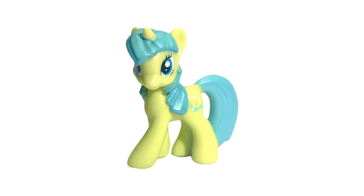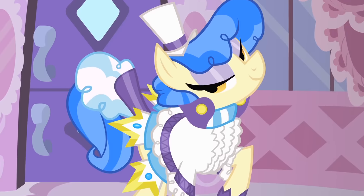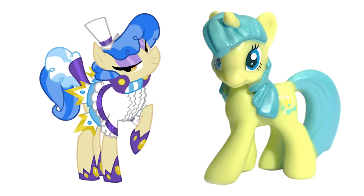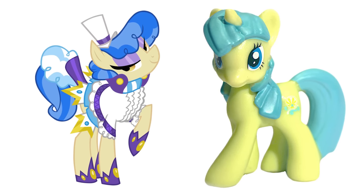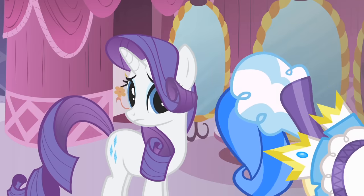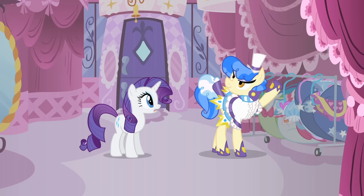And as for the weirdest inconsistency in this list, we have this pony. You might be confused as to who this even is, but according to the card it comes with, this is supposed to be Sapphire Shores. You might not remember Sapphire Shores since she only appears in like two episodes, but one look at her show design will instantly make you do a double take. The toy version has different colored hair, a different shape, and no clothes or hat. But strangest of all, the Sapphire Shores in the show is an earth pony, but this figure is a unicorn. At this point, you might be thinking that these are just two completely different characters who happen to share the same name.